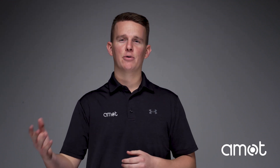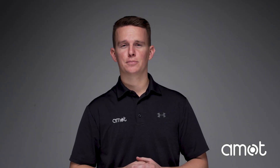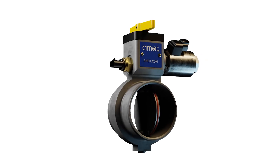Hello, I'm Chase Bailey with AMOT. In previous videos, our safety experts have discussed what diesel engine runaway is, how it occurs, and how air shutoff systems can protect workers in oil and gas operations from its devastating consequences. In this video, we'll examine some diesel-powered equipment used in downstream oil and gas operations, and the need for them to be equipped with an air shutoff system.